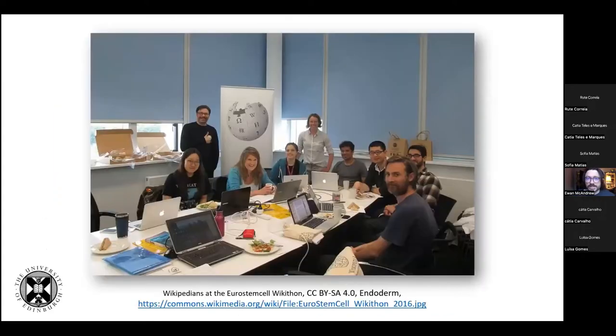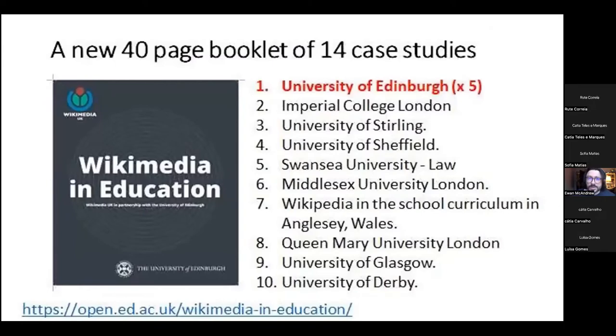Here's me visiting different parts of the university at the Center for Regenerative Medicine, where I worked with colleagues on improving Wikipedia articles related to Eurostem cells. Since I've been in post since 2016, I've worked with Wikimedia UK to showcase a lot of the work being done in the curriculum in terms of Wikipedia in UK education. We have a booklet created in 2020 with 14 case studies, five of them from the University of Edinburgh, about how to engage with Wikipedia in the curriculum. That booklet is now being updated with a further six case studies.